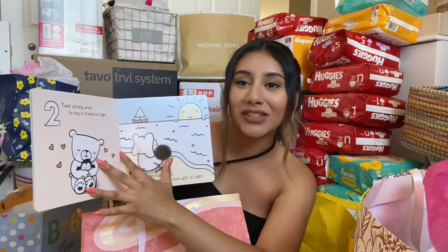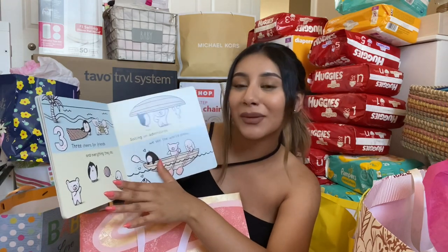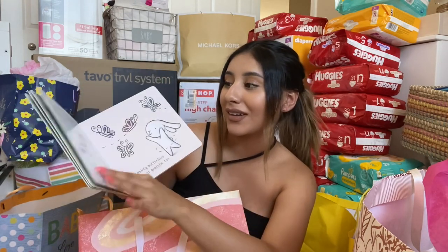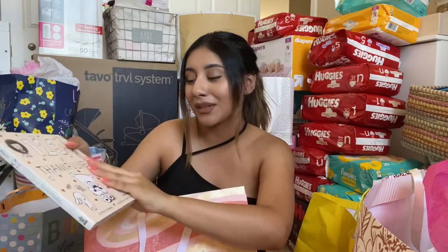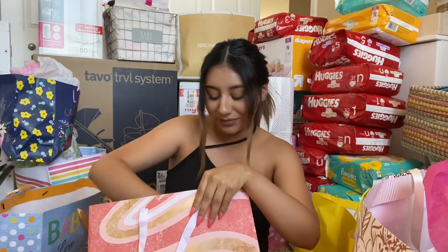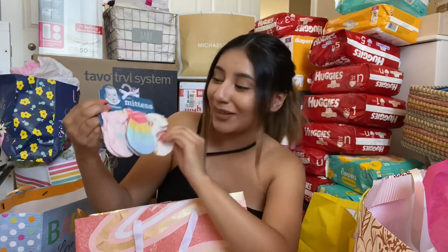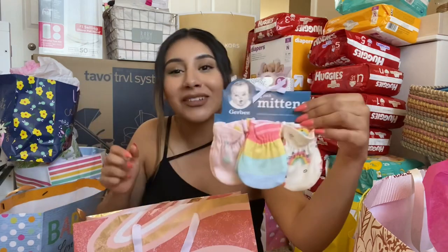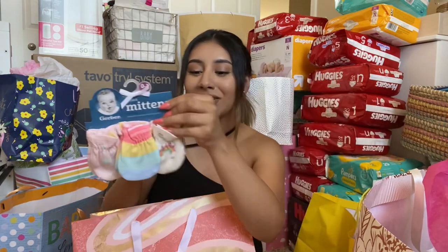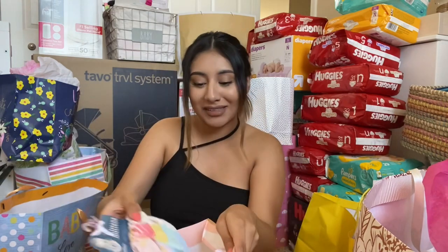It has all the animals and what they're thankful for — that's really sweet. I can't wait to just read her all these little books. And then we also got these little mittens, so cute, they're so tiny. These cute little mittens — I love these, that way she doesn't scratch her face. But yeah, thank you to whoever got us this little gift.